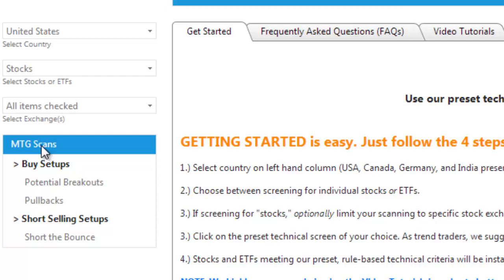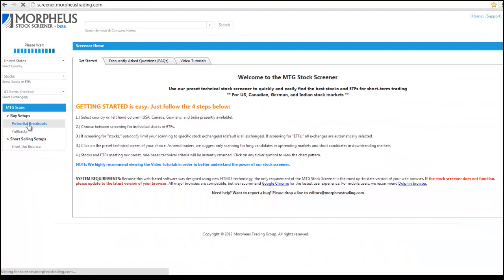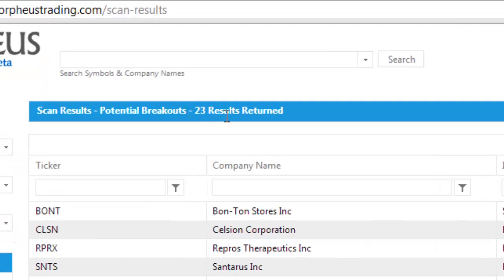Underneath MTG scans, we have buy setups and short selling setups. Underneath buy setups, we have two scans: potential breakouts and pullbacks. We're going to click on potential breakouts.